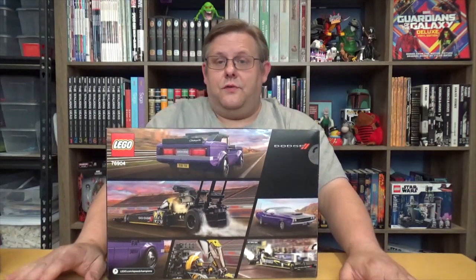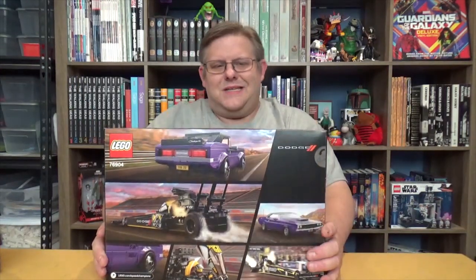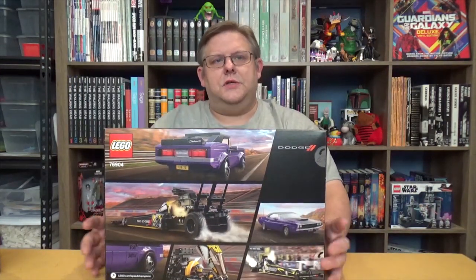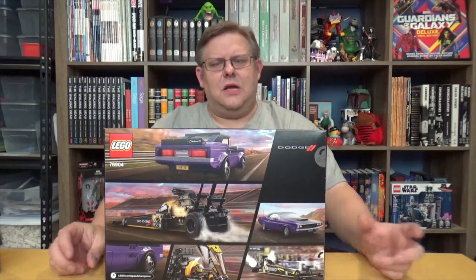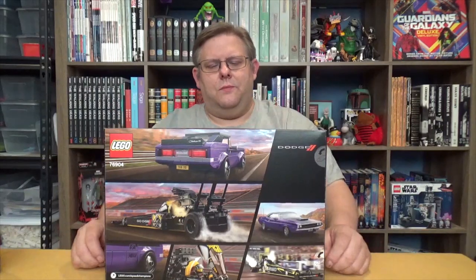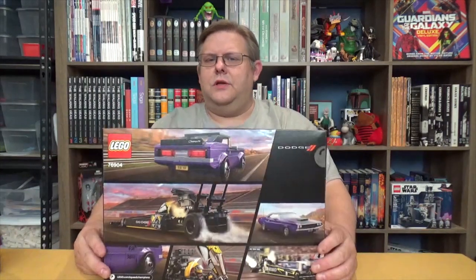Not too long ago, just for fun and just a quick aside here — I built the Monster Hunters Dracula's Castle. It came with the Green Roadster. I really enjoyed that build; that car specifically was very interesting. The castle was pretty good, but when I do a review of that we'll get into the ups and downs of it.